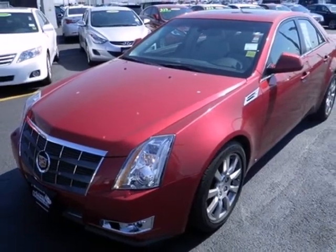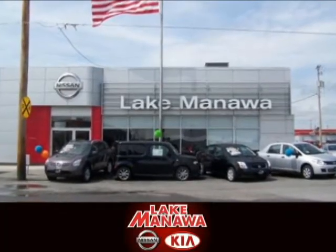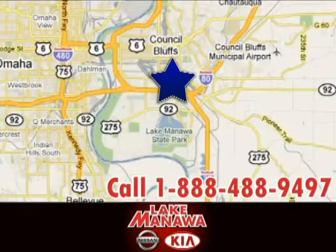Take it for a test drive today. It pays to cross the bridge to Lake Manila Nissan Kia. We're conveniently located at 920 32nd Avenue in Council Bluffs, Iowa.